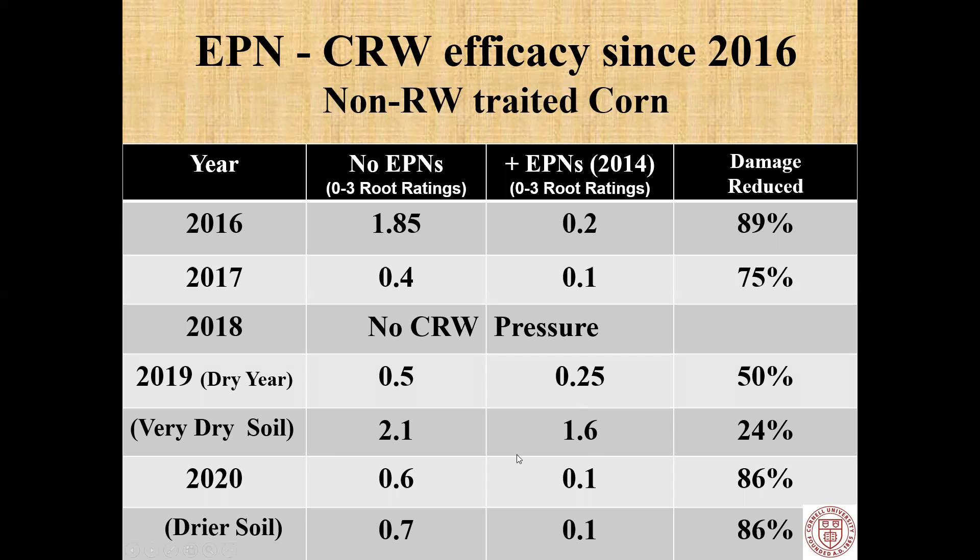In 2020, a more normal year, we're back up to six-tenths of a node — moderate pressure. With nematodes, we're at 0.1. And in the drier conditions of our tent, we see similar results.